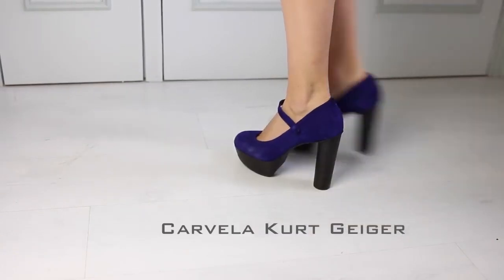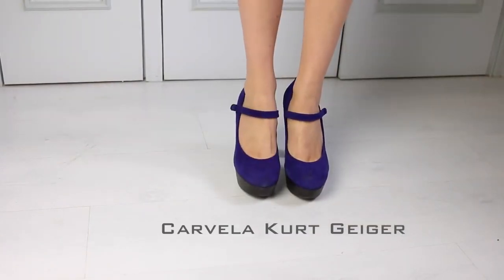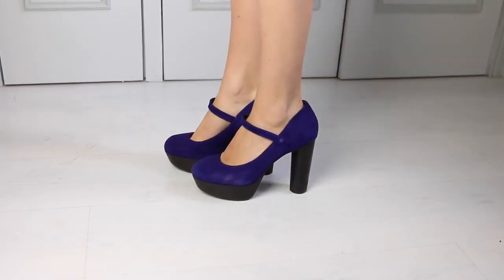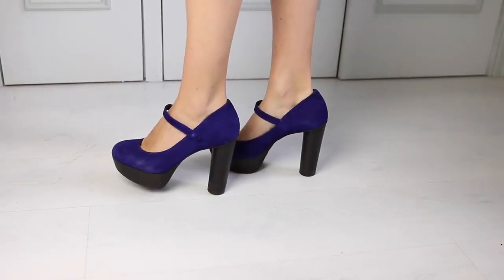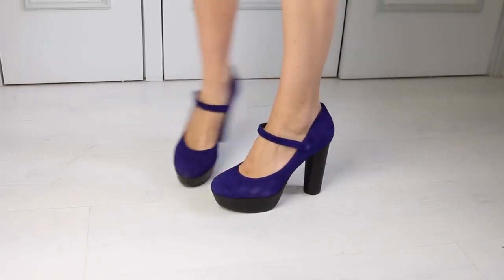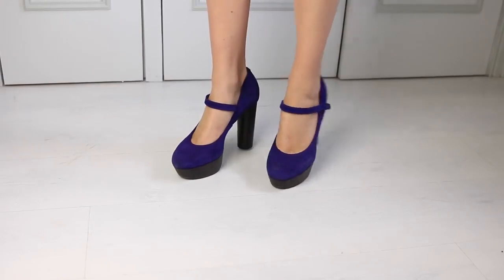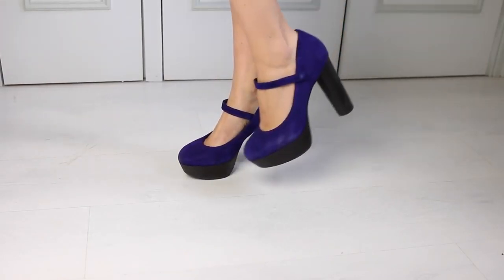These are also by Carvela at Kurt Geiger. I adore the colour of them — they're a really nice deep purple colour. They're so comfortable; I think they're probably the most comfortable pair of heels that I have because of that high platform at the front. So if you look where your foot lands, it's not that steep.